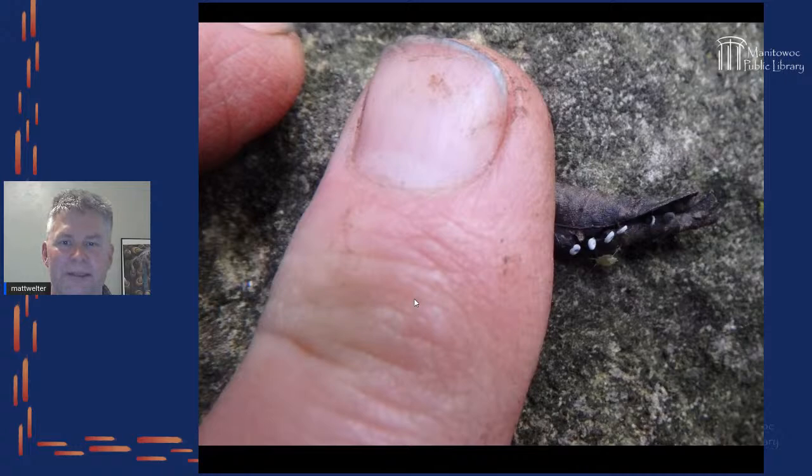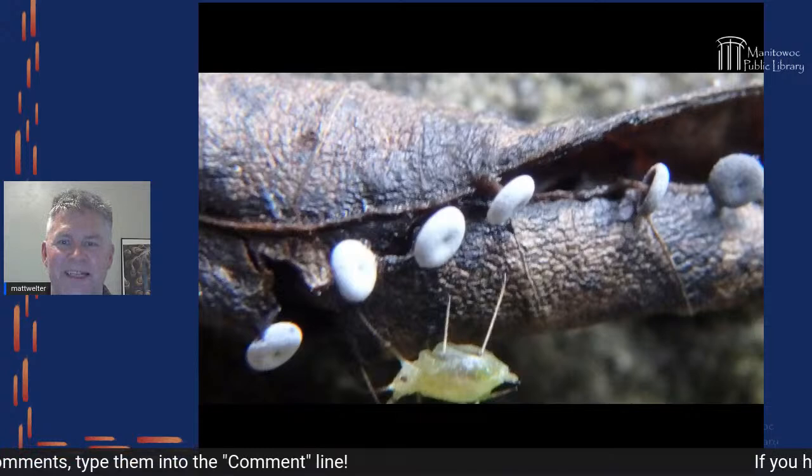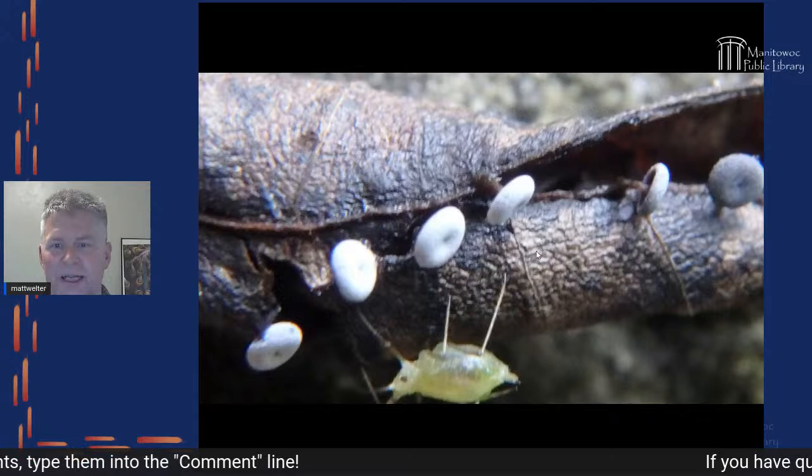One thing I like to do is take a perspective shot — something to compare the subject to. Here we have a rolled-up leaf with tiny little dots, and those dots are actually a kind of slime mold. This slime mold forms tiny donut-shaped things with stalks and usually grows on the edge of a leaf. That's an aphid next to them — they're that small.